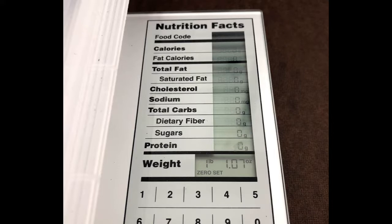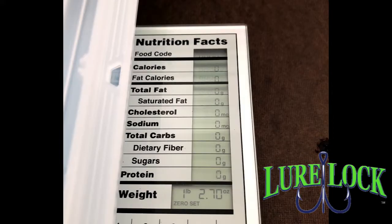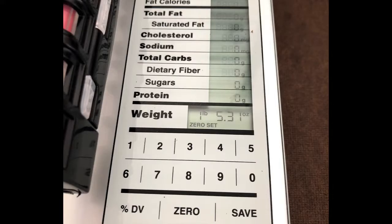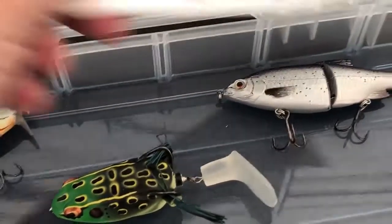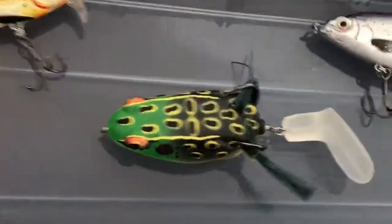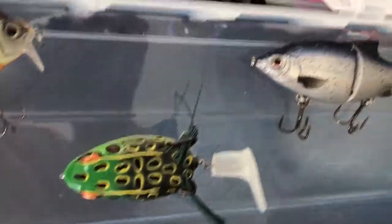I went through and compared three boxes: one that's completely plain plastic, the Lure Lock, and the one I normally use which is waterproof with three locking sides. I was pleasantly surprised to find that the Lure Lock was right in the middle — actually lighter than the one I normally use.